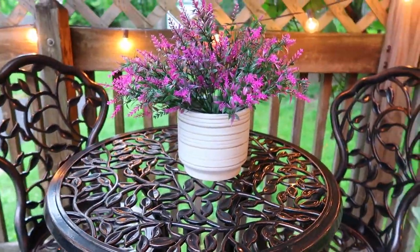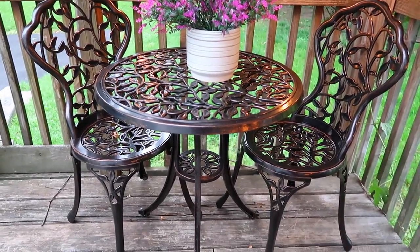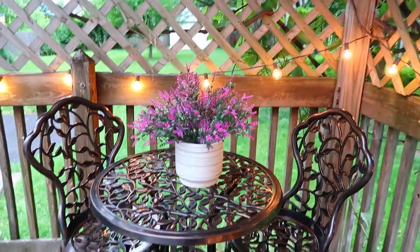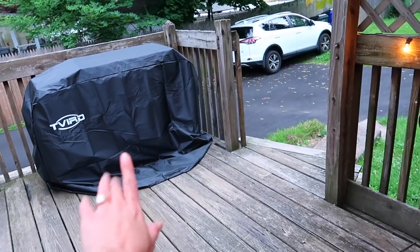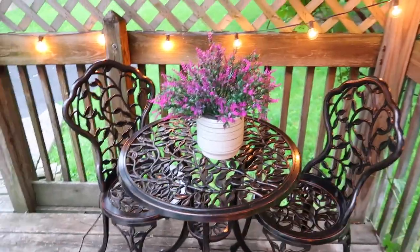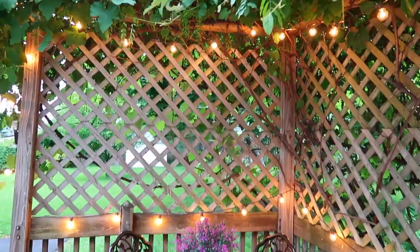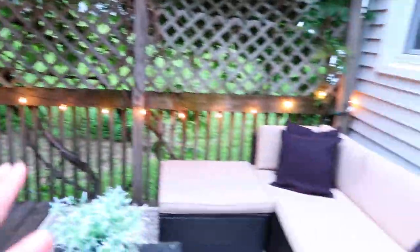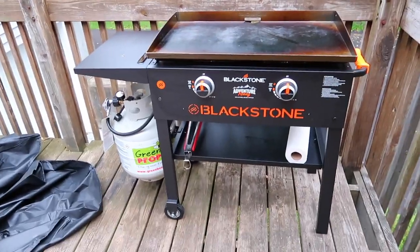I'll try to link everything down below so you can shop my outdoor patio space. I love this cozy little corner. Initially I wanted the bistro set in the corner over here, but Alex ended up purchasing a Blackstone grill so I moved it here. I honestly think I like it better here — it looks so cozy. If we have guests over, there's extra seating kind of facing where everyone would be sitting.